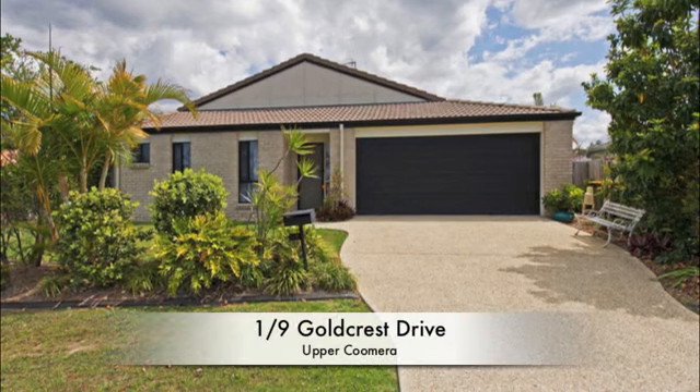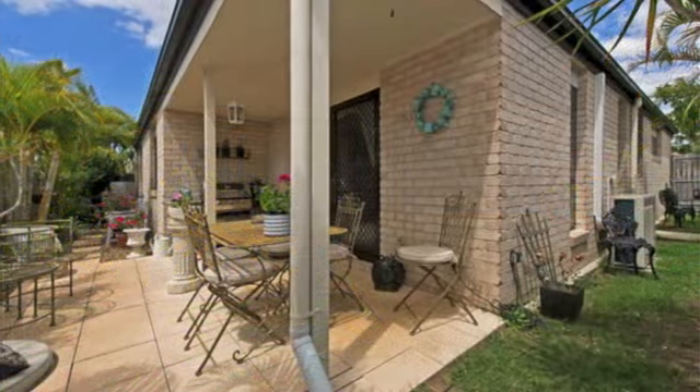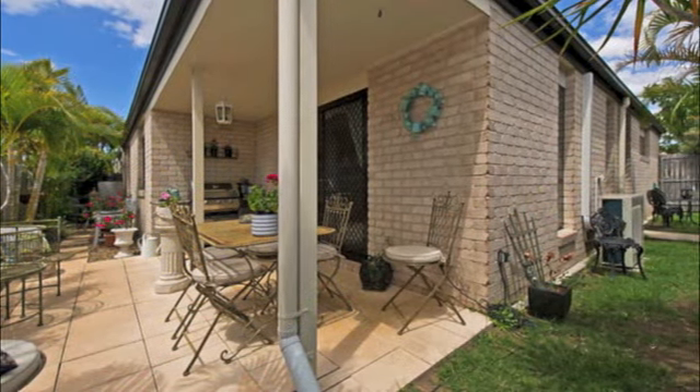Are you looking for a duplex pair or a single duplex in Upper Coomera? Then 1-9 Goldcrest Drive could be perfect for you.